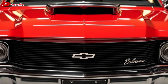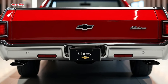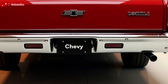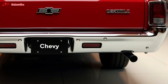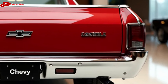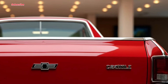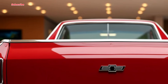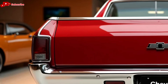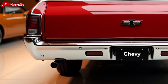Now, let's talk design. The 2025 Chevrolet El Camino pays homage to its predecessors with its unmistakable silhouette. The long hood, sloping roofline, and truck bed all scream classic El Camino, but there are plenty of modern touches. The front end features a bold grille design with sleek LED headlights that give the car a modern, aggressive look. The truck bed, a signature feature of the El Camino, offers enough space to haul your gear, making it as practical as it is stylish. Whether you're hitting the road for a weekend getaway or just need to haul some cargo, the El Camino has you covered.